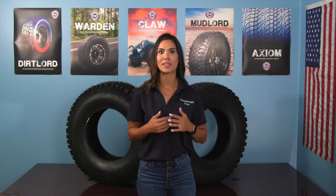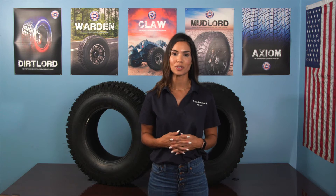Treadwright's warranty is the best in the business. If your tire qualifies, send us your information today and we're happy to help you with your Treadwright tires.